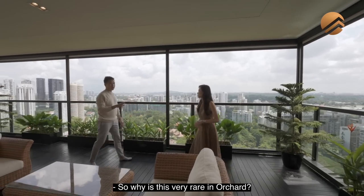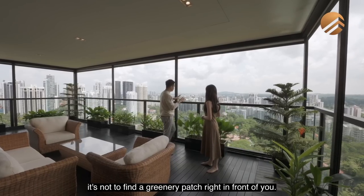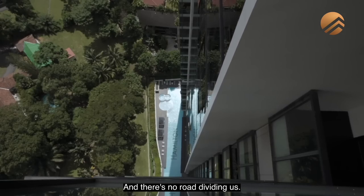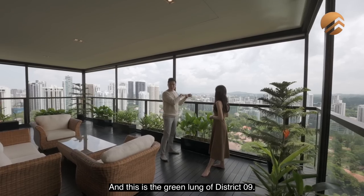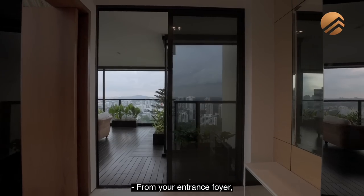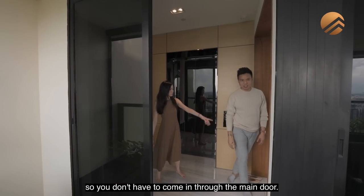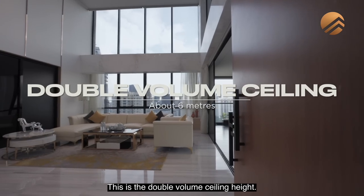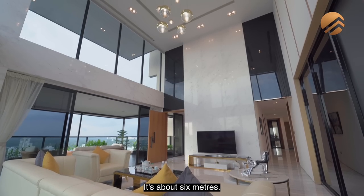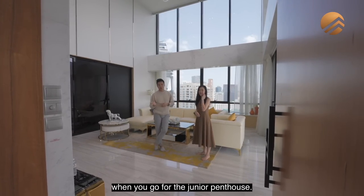Why is this very rare in Orchard? Because Orchard buildings are very tall and sometimes very close to each other — it's not easy to find a greenery patch right in front of you with no road dividing you. This is the green lung of District 9. Most importantly, we are sitting on freehold land. From your entrance foyer you can come out to your balcony without having to come in through the main door. This is the double volume ceiling height — only this junior penthouse has this double volume, at about 6 metres.